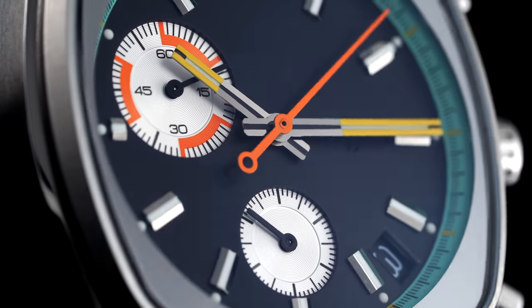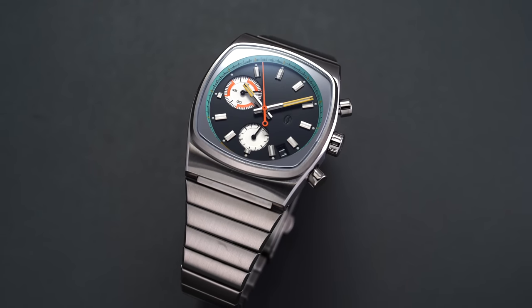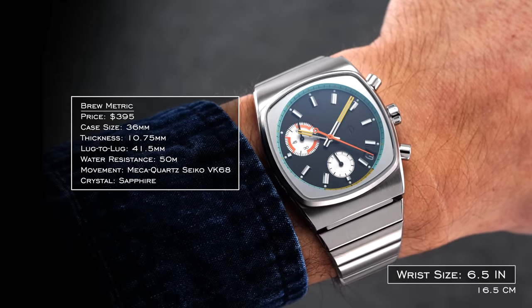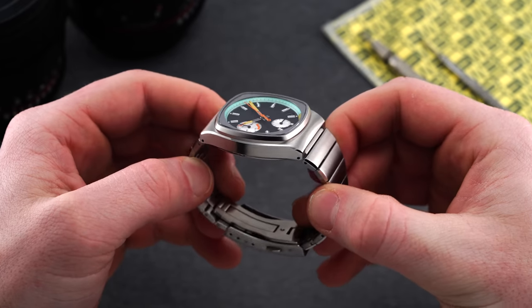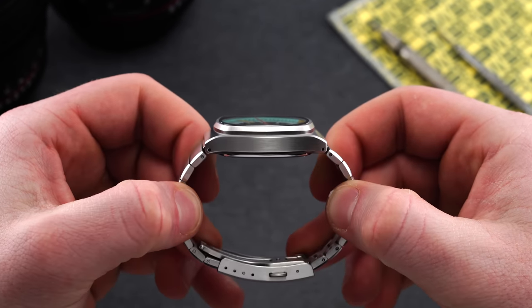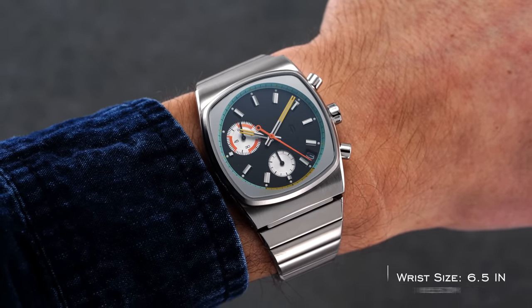For this review, we'll look at the Brew Metric Retro with a black primary surface offset by several pops of color in a way very much evoking 1970s watch design. Starting with the case and wearing experience, we have a surprisingly small cushion-style case measuring 36 millimeters in width and an abbreviated 41.5 millimeters in length. Despite the measured 36 millimeter width, the Metric wears slightly larger — performing more like a 36.5 millimeter watch on the wrist.